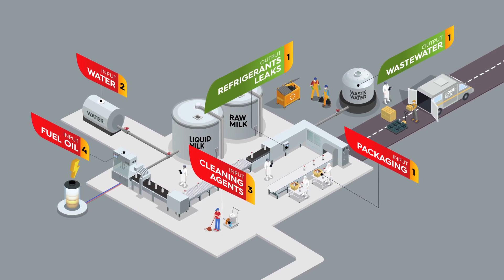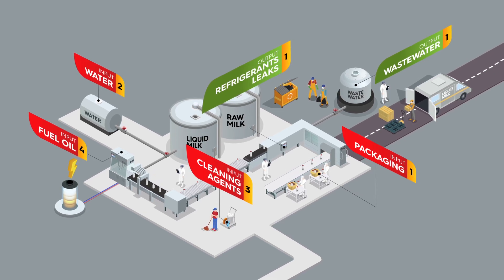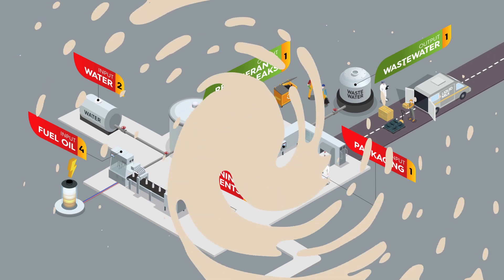In addition, the manufacture and transport of the plastics and other materials used as packaging for dairy products generates a series of impacts that must be taken into account.